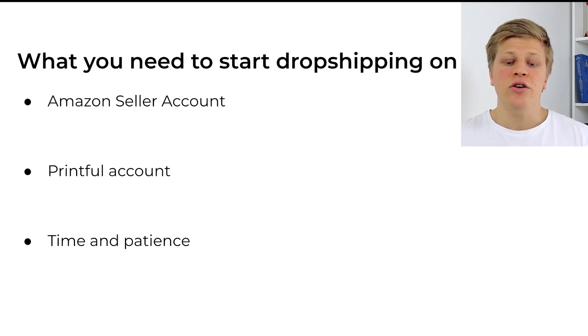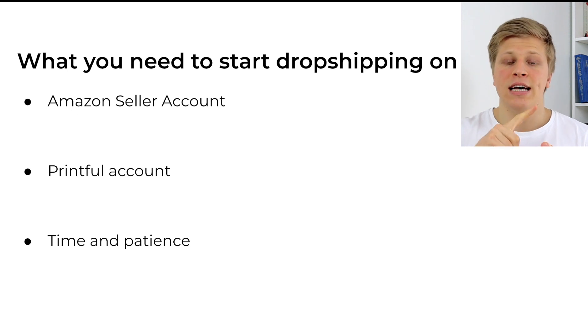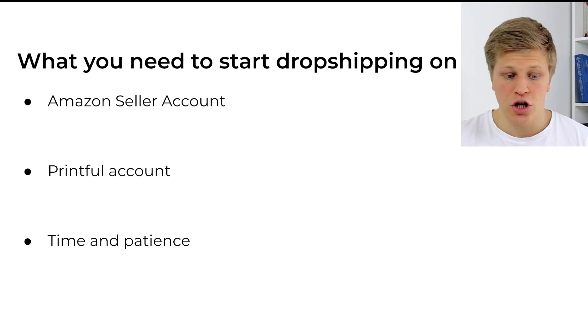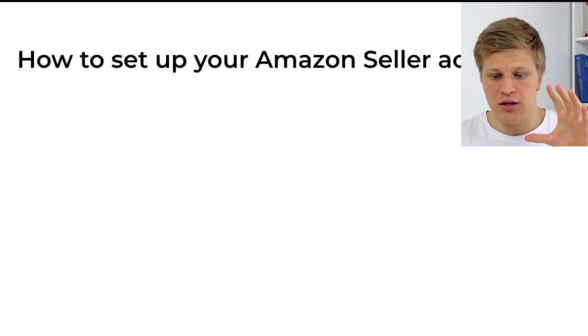Here's a quick checklist of what you need to start dropshipping on Amazon: you will need an Amazon Seller Central account, a Printful account, as well as time and patience. So let's start with how to set up your Amazon seller account.